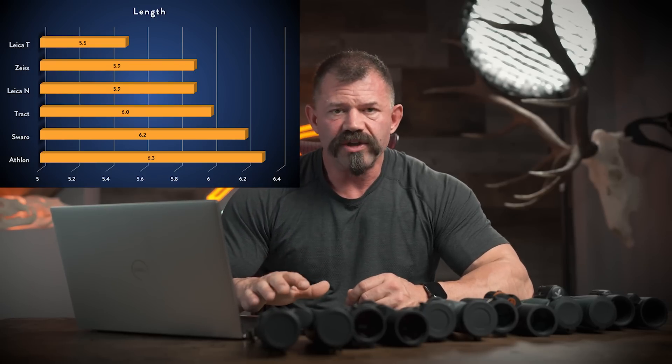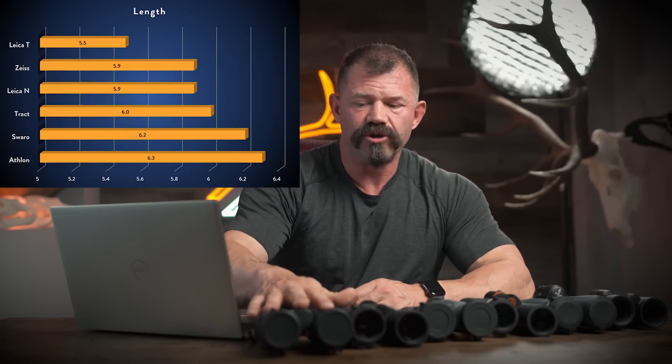So you'll notice there's a shorter, lighter binocular in the Trinovid. There's also some quality of optical viewing experience to be gained by spreading out the distance between your ocular and objective lenses — the shorter you make things, the harder it is to produce a high-quality image. So keep that in mind as well.